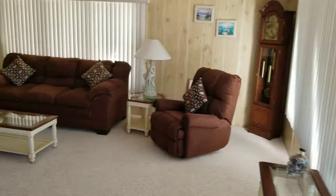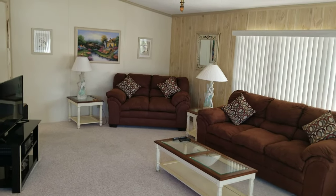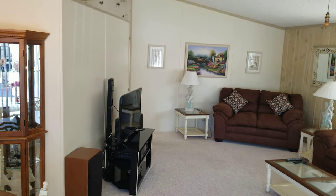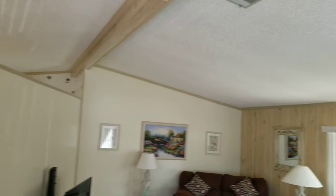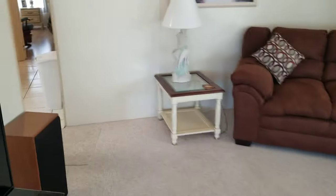Brand new furniture — sold turnkey furnished. This furniture was just delivered last week. The seller is only taking the TV and the stereo; everything else stays. Ceiling fans throughout. The ceiling is about 11 feet high, and there's a carpeted room here.